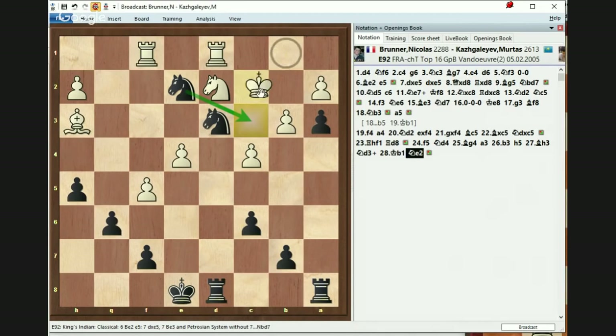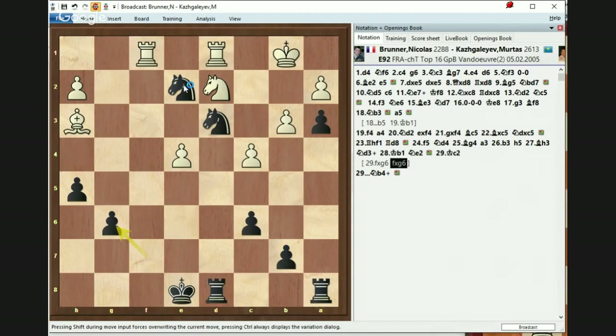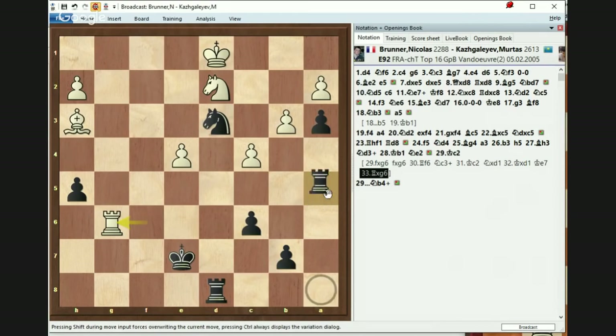If he does Kc2 there is a check — this will be reached no matter what. f takes g, f takes g, Rf6, and that check happened. White moved his king, but then the rook fell. Black plays the king on e7, his other rook goes out there, and the last accurate move is to get the rook into play, cover it at e5. And then it's beautiful and winning.